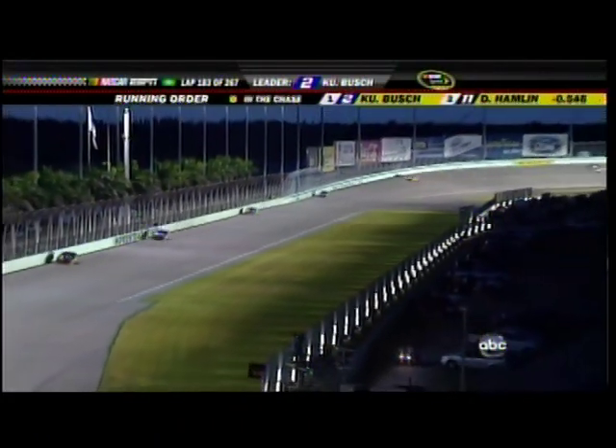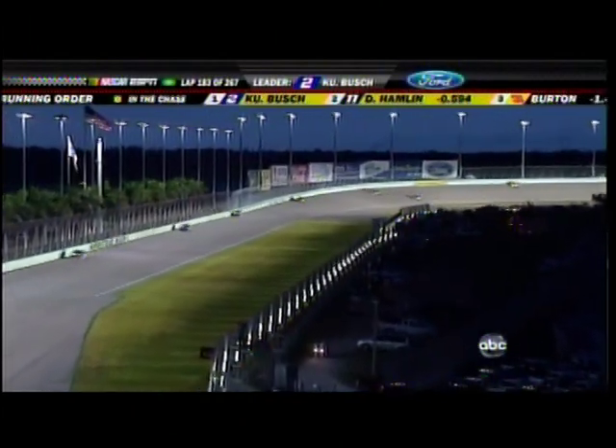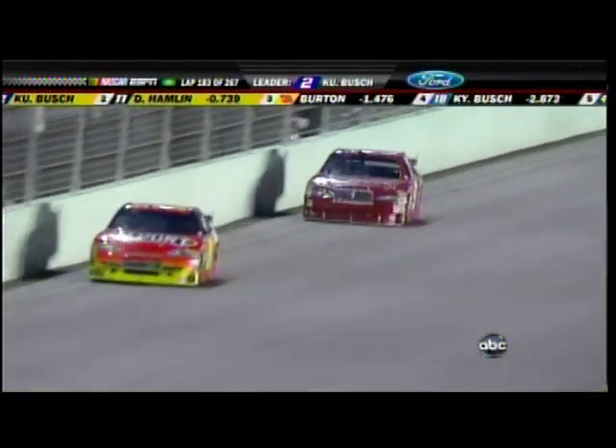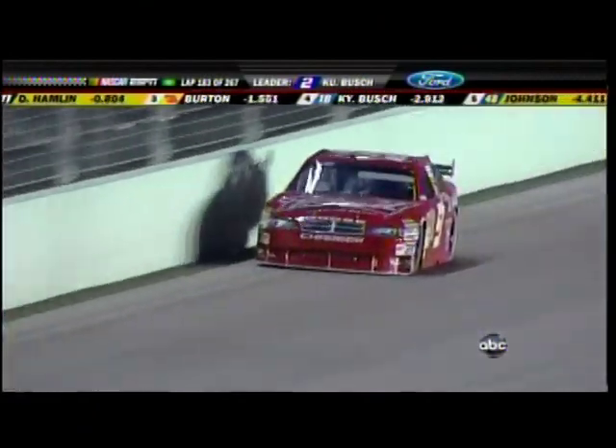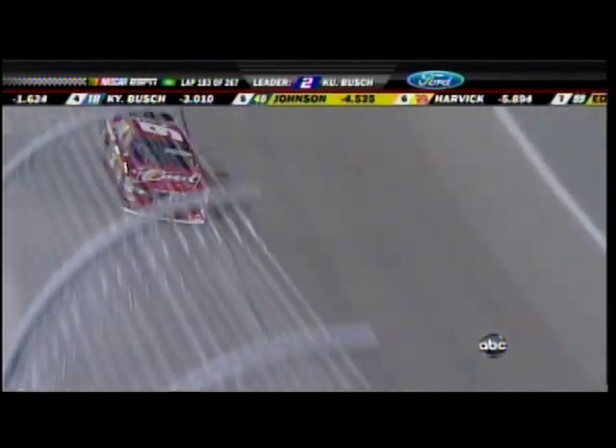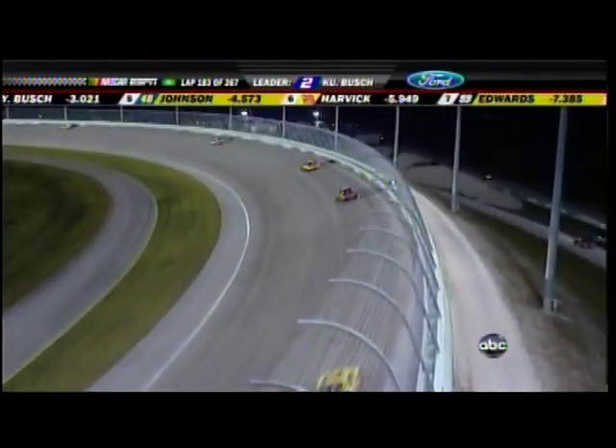Ray Everham talked about seeing a hole in the top of the nine car of KCK. The crew was talking about some debris — something like a brake rotor that may have hit the top of the car. There's a hole right there in the middle of the nine, in the roof of KCK's Dodge.